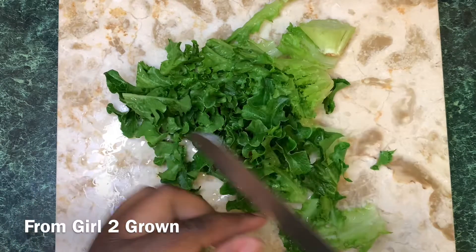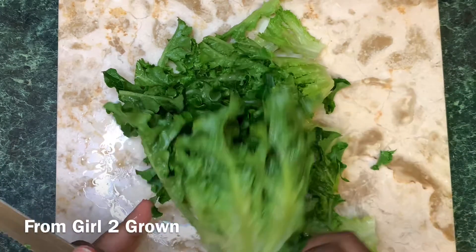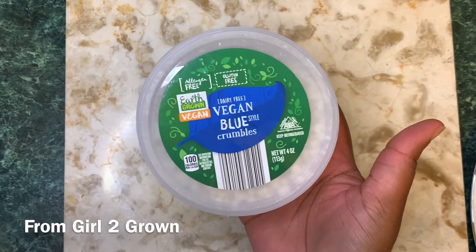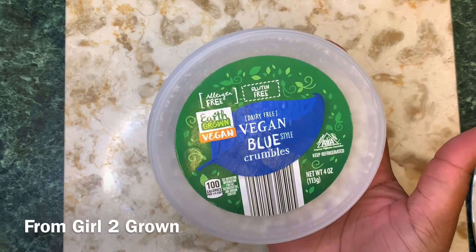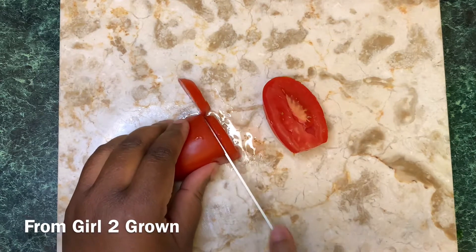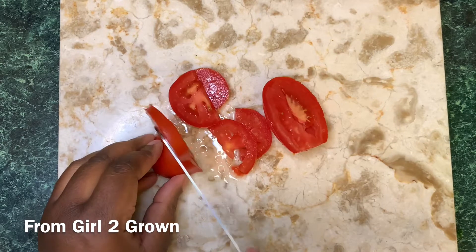When I walked into Aldi I was just looking around — they had that little kombucha, fruit juices, and then I happened to look down and saw some vegan blue style crumbles and they were on sale. I like blue cheese and I most definitely like items that are on sale, so let's do this.